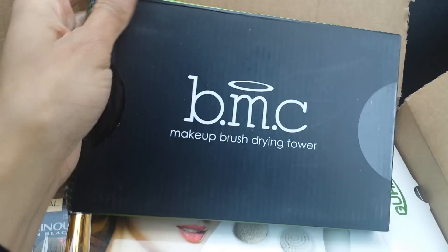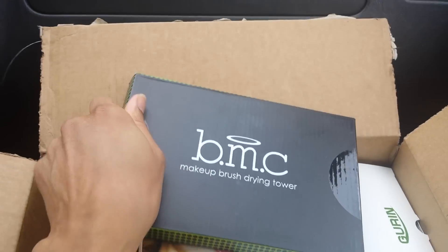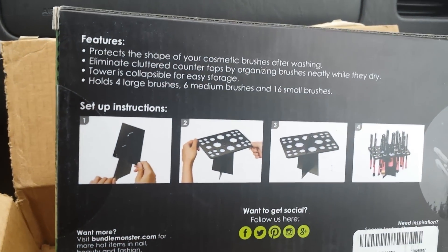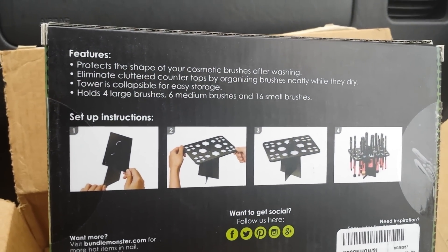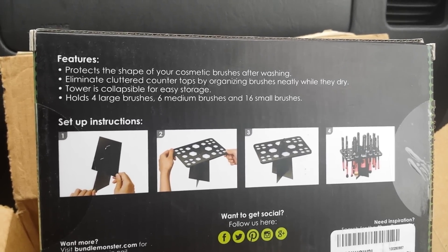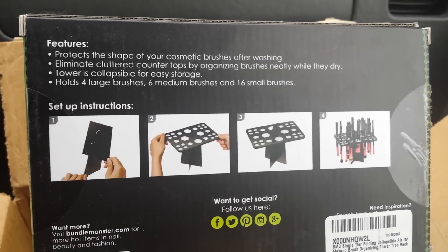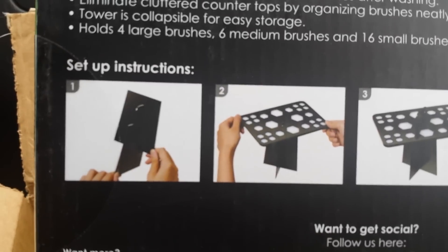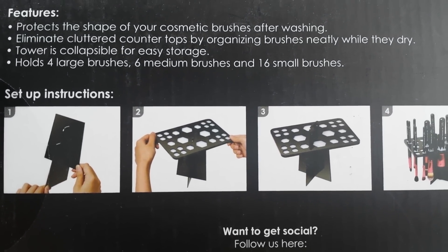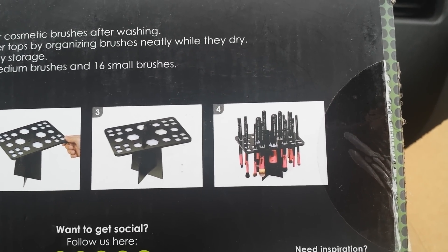Next, we got this BMC Brush Drying Tower, and this tower was $17. Let me show y'all what it looks like on the back. It says it protects the shape of your cosmetic brushes after washing, eliminates clutter on countertops by organizing brushes neatly while they dry. The tower is collapsible for easy storage and holds four large brushes, six medium brushes, and 16 small brushes. You take it out of the package and assemble it yourself — it looks like three pieces.